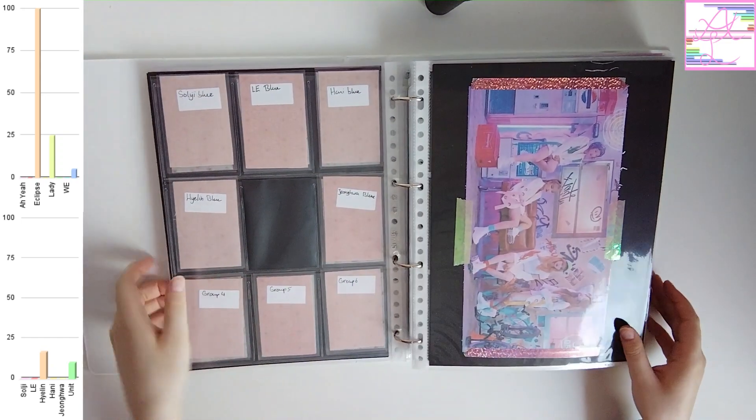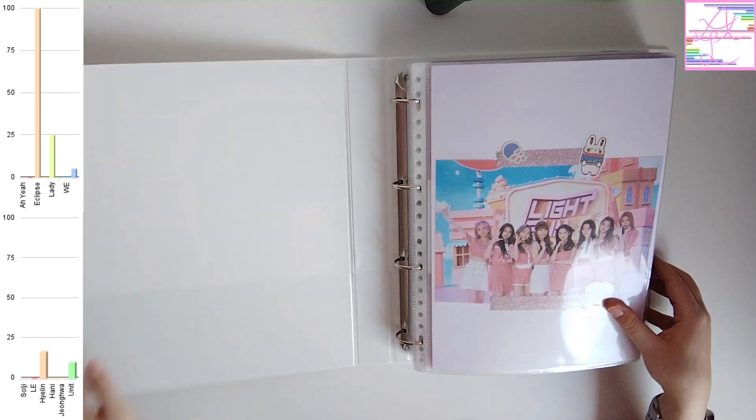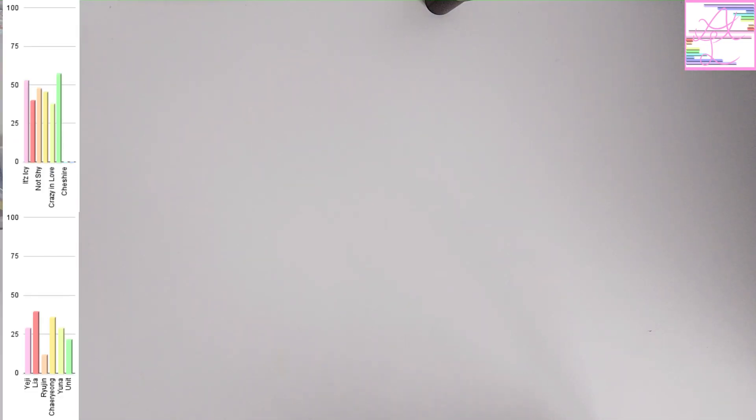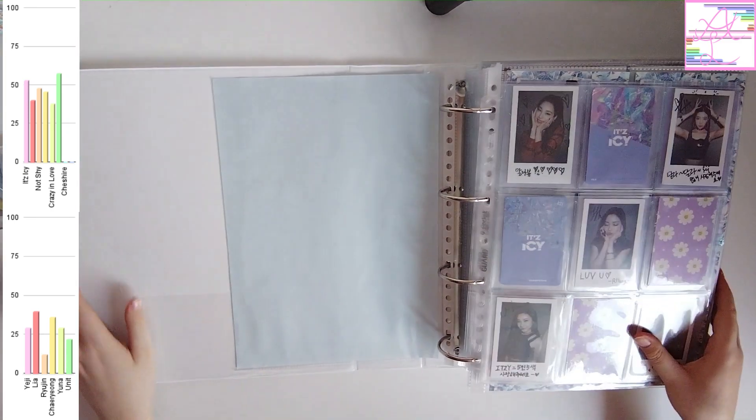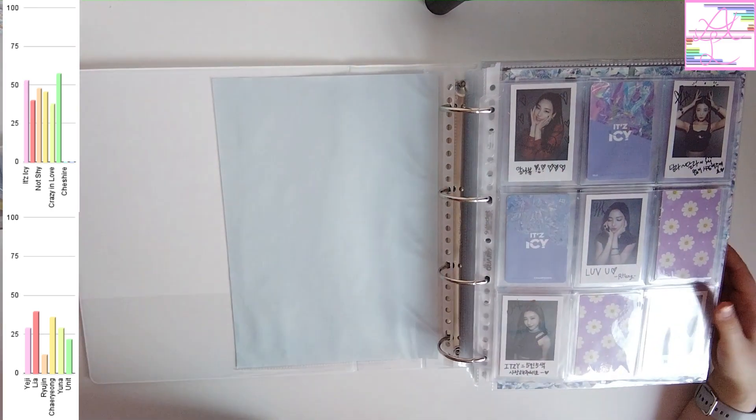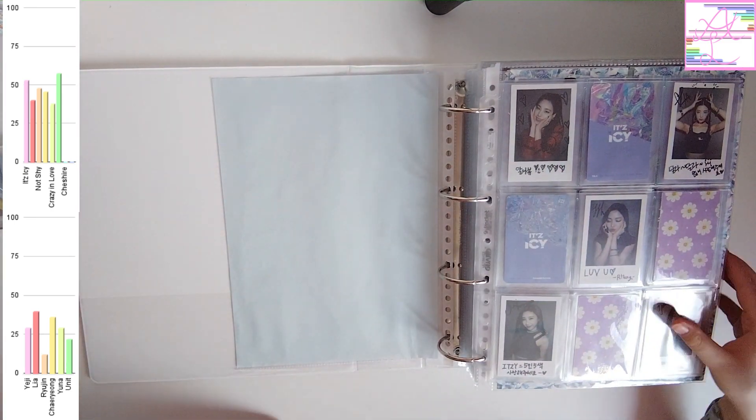Even though it's not really like my other binder covers, I do absolutely love it. I feel like it matches the artist, even though there's more than one artist in that binder. But that doesn't matter — I like it. Alright, next up is ITZY.